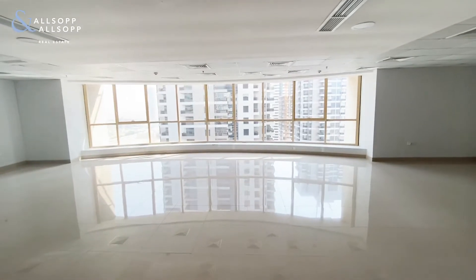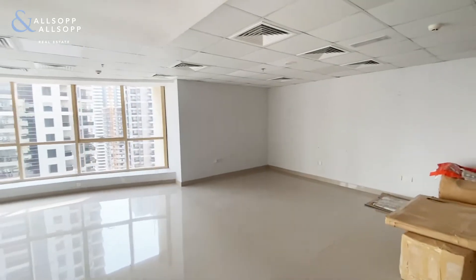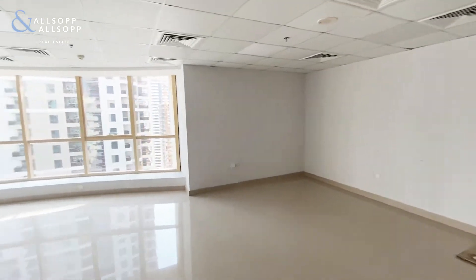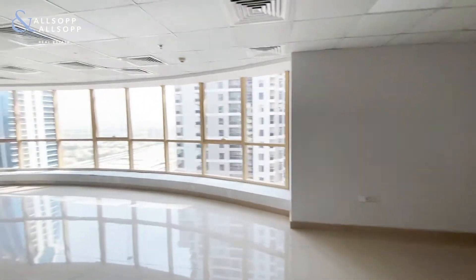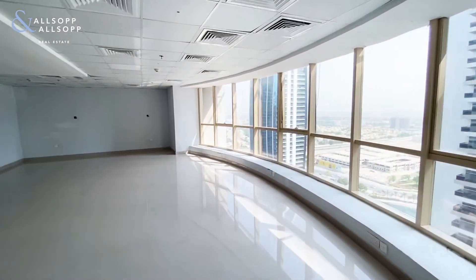Hi there, Gary Stevenson from Allsop and Allsop Commercial Team. Today I'm showing you around a property at the Fortune Executive Tower. This office is 1,267 square feet.